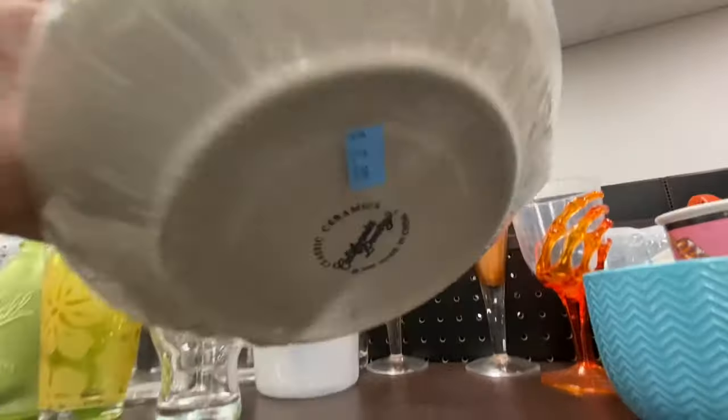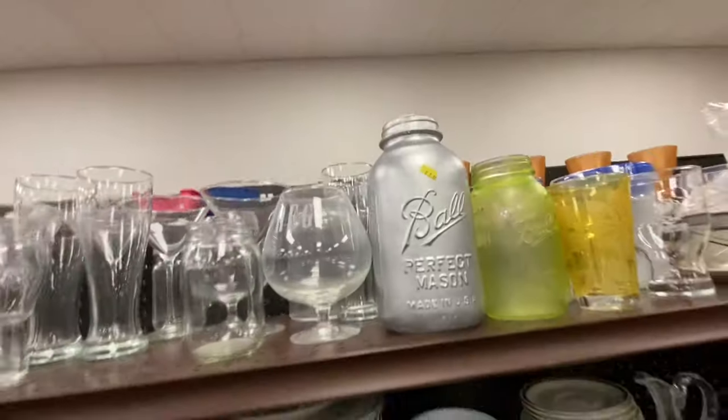I've got a kid running up and down the aisle behind me here in the glassware section. These kids are definitely full of energy today.